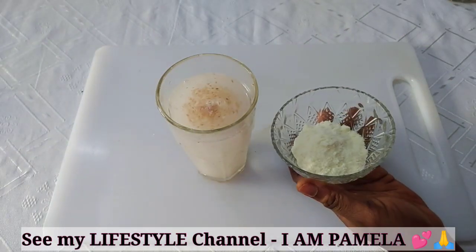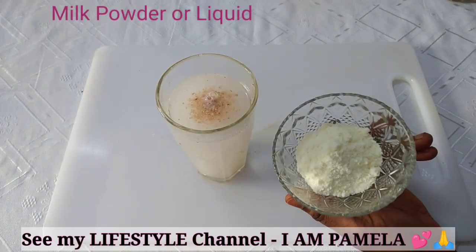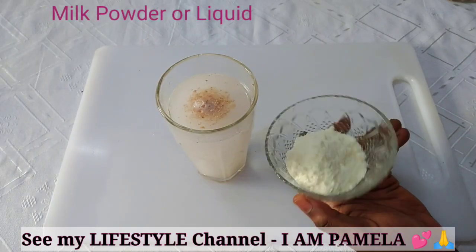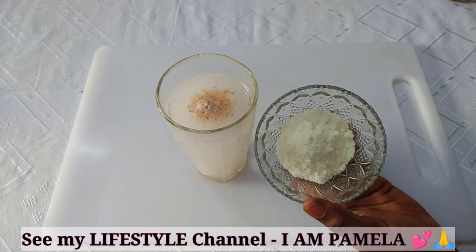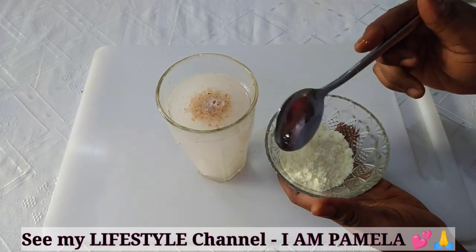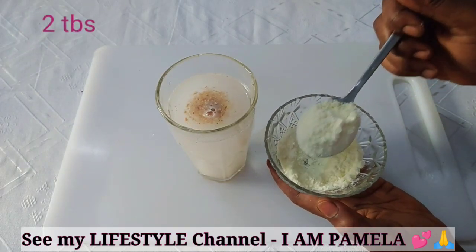The next ingredient we are going to add is milk. Make sure to use whole milk and not skim milk. This is a whole powdered milk — very rich. You have to add 2 tablespoons of powdered milk. You can also use liquid milk.